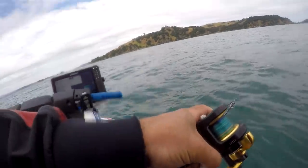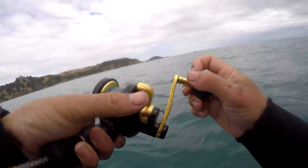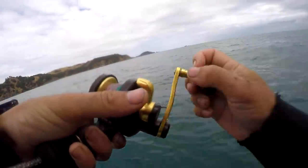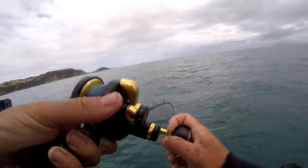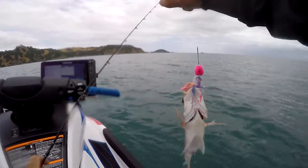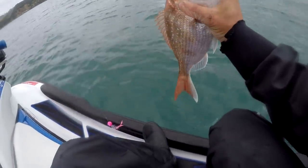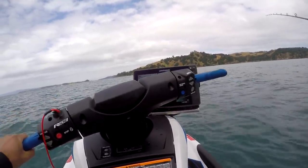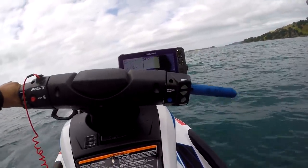We've finally managed to hook a snapper - well, hopefully a snapper. I don't think it's very big, but if it's legal we'll keep it because we're not going very good today. It's not huge - I think it can go back. So we're dropping the kubura down again, just using the engine of the ski to keep us in the right place and stop us drifting too fast.